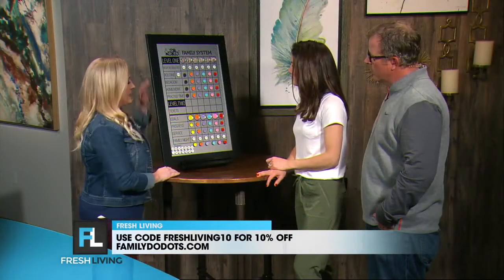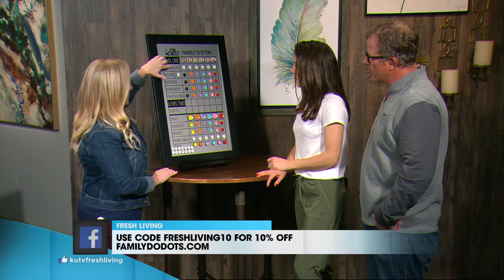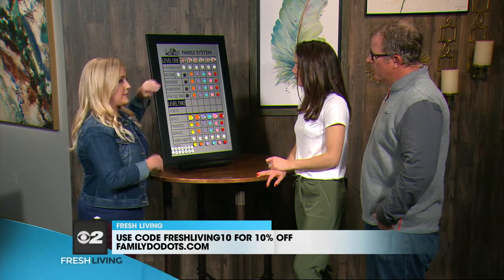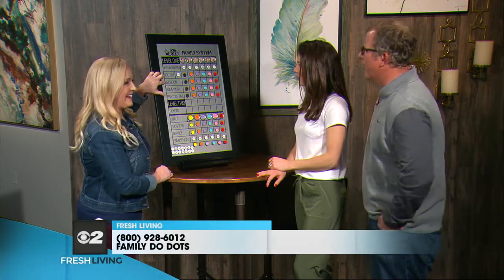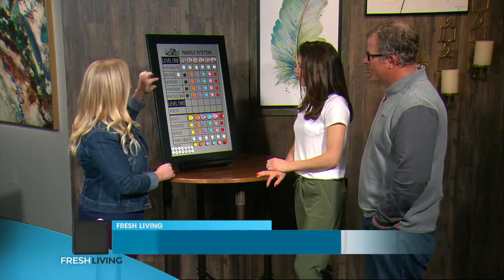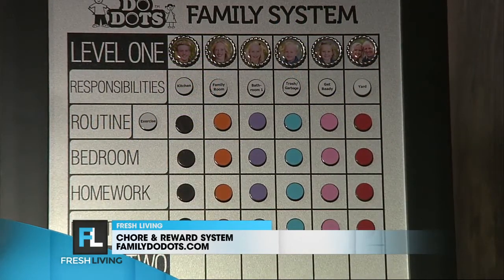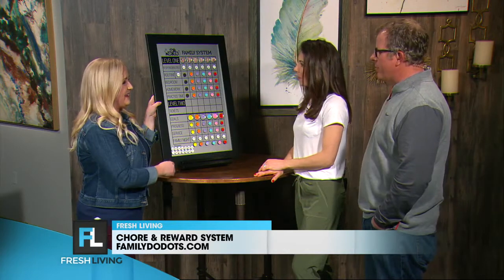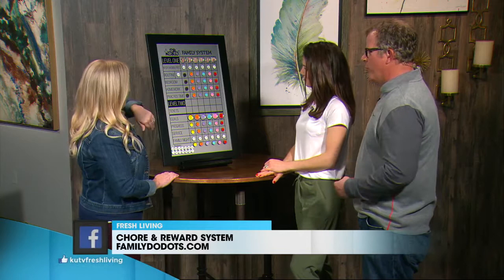You flip them over at the beginning of the day and they start with their responsibilities, which is just an area of the home they clean — so this child has kitchen. Then routine is something you want everybody in the family to do, like exercise or making your bed. Then you have bedroom, homework, and practice time — everyone is responsible for those three things. Practice time can be a whole bunch of different things, from sports to music to my daughter trying to learn how to do the splits — it doesn't have to be super structured.